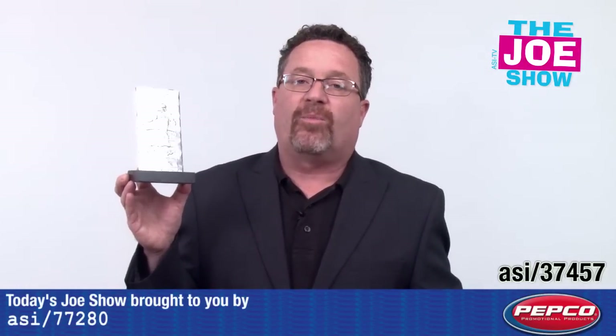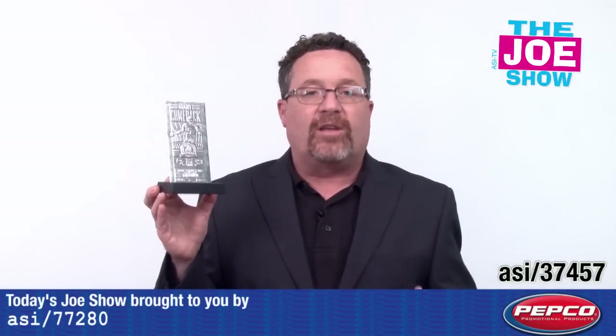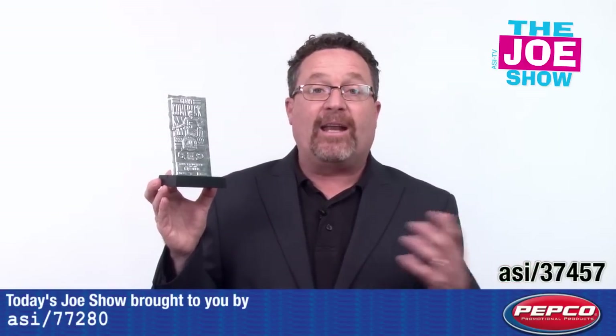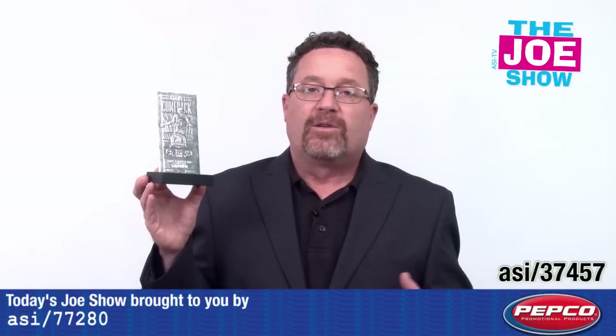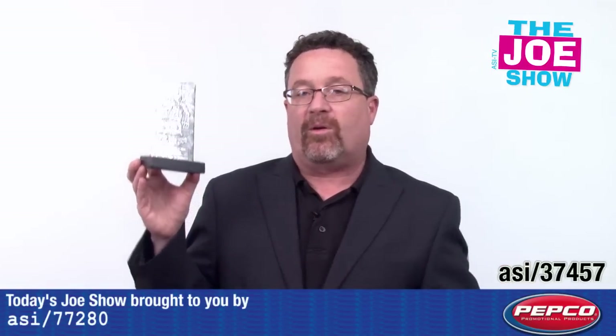It's also available in copper. It's great to memorialize a game. You can also give it to season ticket holders, thanking them for their patronage — and that could be for pro, college, or any sport. I've also seen a version of this made to look like the Stanley Cup, so if you want to memorialize your team's Stanley Cup victory with the game, the seat number, and all that, this is a great product to use.